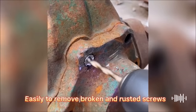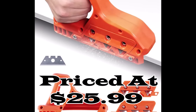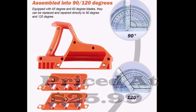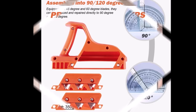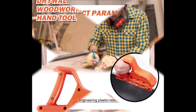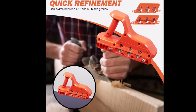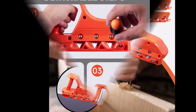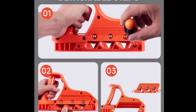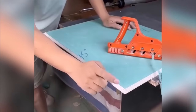Number one: the Drywall Chamfer woodworking hand tool, priced at just $25.99, is a game changer for precision plasterboard cutting. Its ability to create accurate bevels makes drywall projects a breeze, eliminating jagged edges for a professional finish. What sets it apart is its versatility, thanks to removable and replaceable blades with 45, 60, 90, and 120-degree angles.